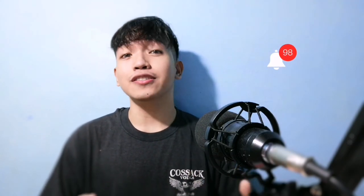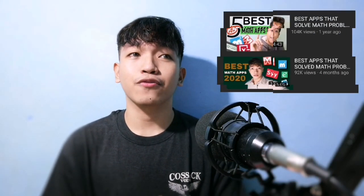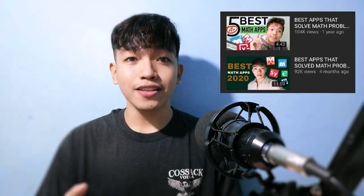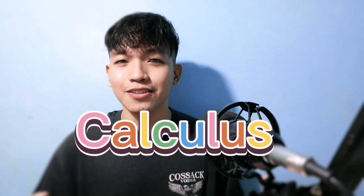Hi guys, it's me Florence. Welcome back to my channel. Our video for today is all about math apps. We already have some videos about the best math apps from 2019 and 2020, and now for this video we're going to feature some math apps that really solve math problems such as algebra, geometry, and calculus.